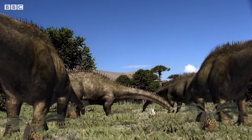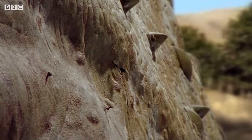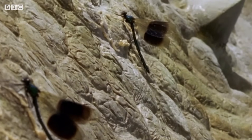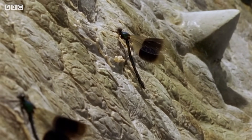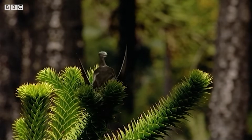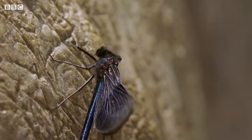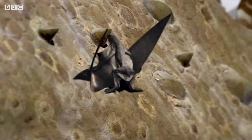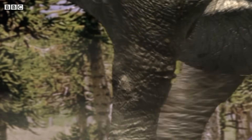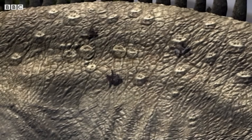Such a huge herd on the move attracts an array of smaller animals. As they eat and trample the vegetation, insects swarm around them. And insect hunters, like these damselflies, use the dinosaurs as gigantic feeding platforms. There is even a tiny flying reptile, or pterosaur, called Anurognathus, that specializes in life amongst these giants. These pterosaurs feed on insects and spend their entire lives hanging on to the diplodocus — they fight, feed, and breed on creatures that are 150,000 times heavier than they are.